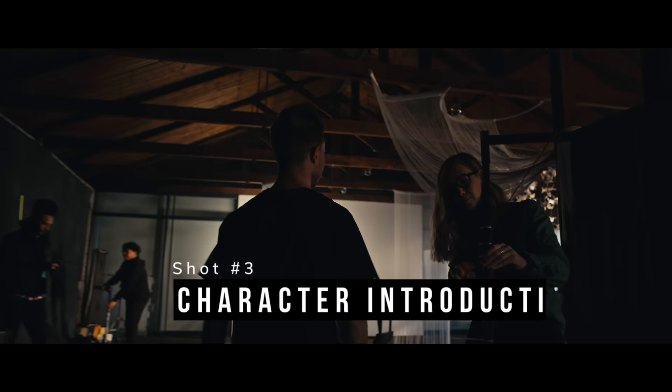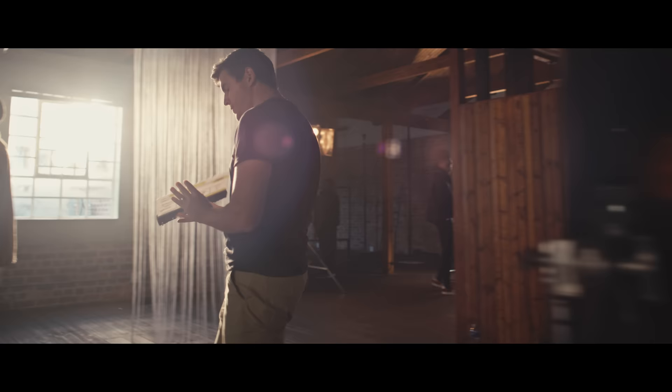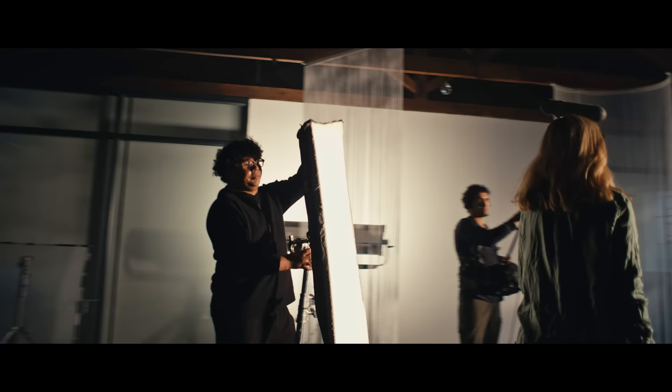Shot number three: character introduction. This long take gimbal shot is often seen at the start of a movie. I love the dynamic behind it, because it introduces a bunch of characters in an organic way. The secret lies in the blocking, so you need to prep your characters well so that each one has a cue for when their movement starts, because this only works if it flows from start to finish.